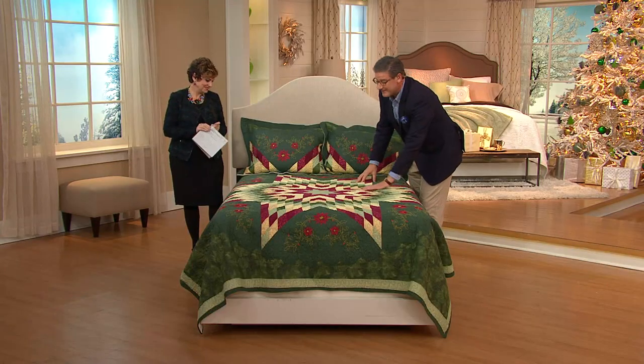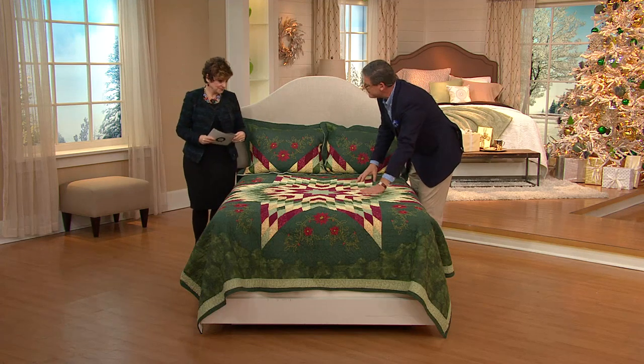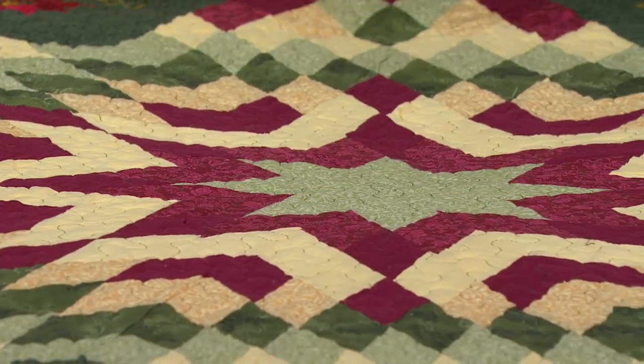It's spectacular, so pretty and beautifully made. It's a Lone Star pattern, and it reminds me of the Star of Bethlehem — the star that led the wise men to the manger — so I think it's typically fitting for a quilt for the holiday. And if you want to get the shams, those are offered separately.